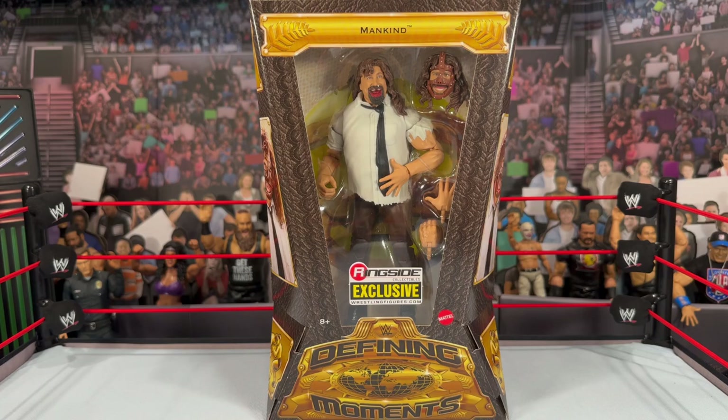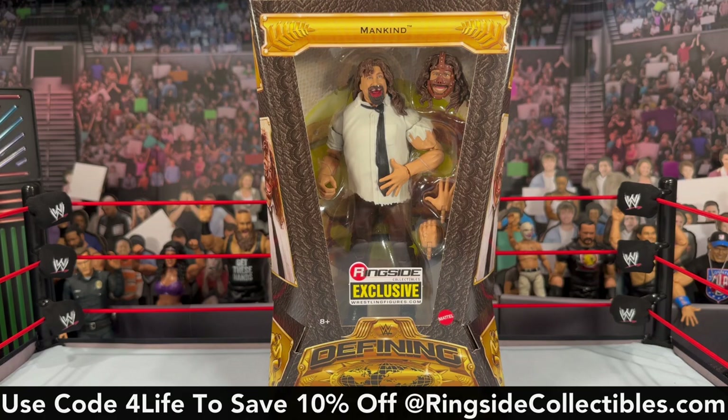What is going on, you guys? It's your boy Alex West Collects, bringing you another figure review. Today we're looking at the WWE Mattel Defining Moments Ringside Collectibles exclusive Mankind. If you're interested in grabbing this figure, it is only available at ringsidecollectibles.com — use promo code 'forlife' to save 10% off your order.